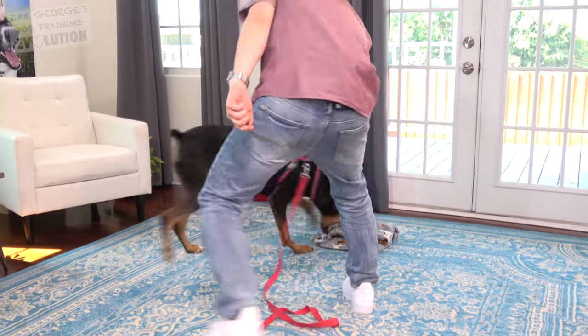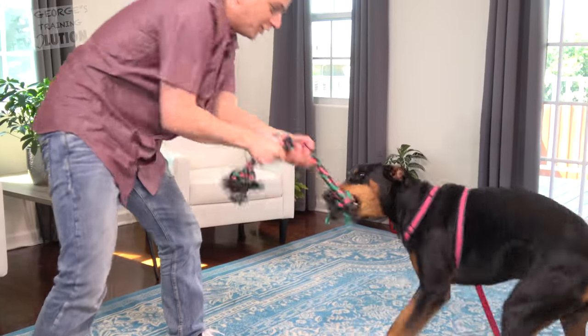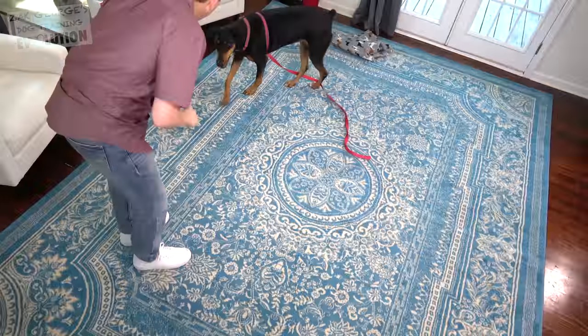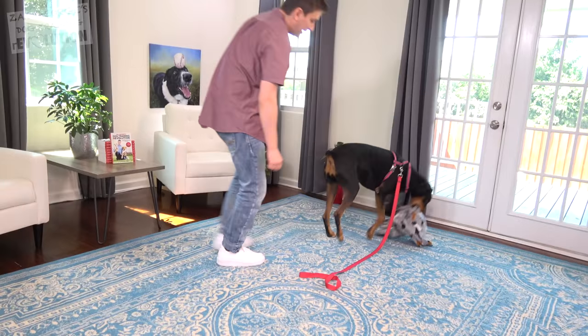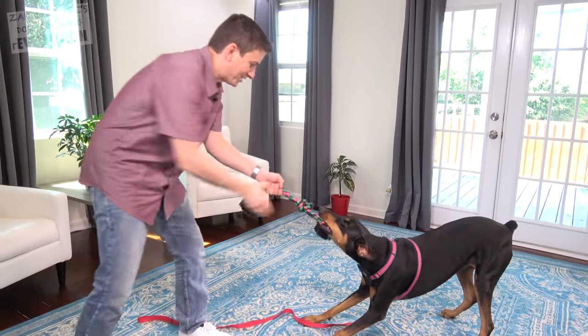Piper, give me that blanket — come on, bring it to me. Now check this out. Right there — good girl. This we can play tug with. Piper, go and get me the blanket, please. Bring it to me. There it is — she's so good. I love this dog.